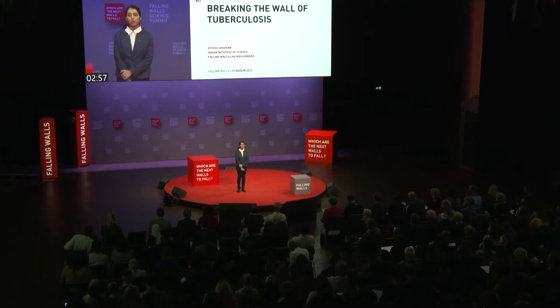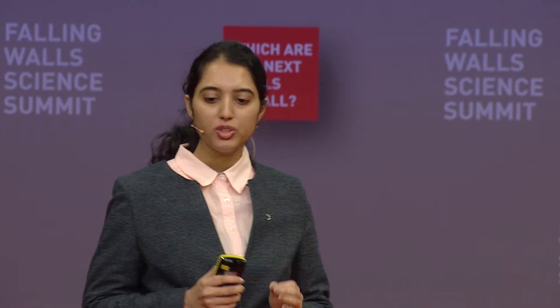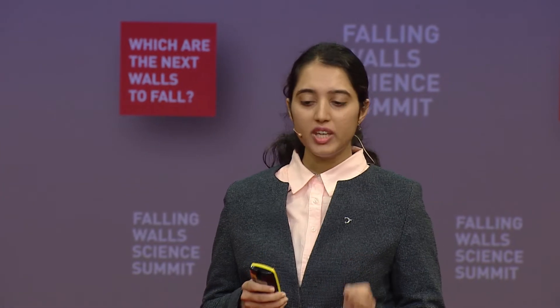We all know that tuberculosis is one of the most widespread diseases in the world. Only in 2020, there were 10 million infections and 1.5 million TB deaths worldwide, making TB the largest infectious killer after COVID-19, surpassing HIV-AIDS.